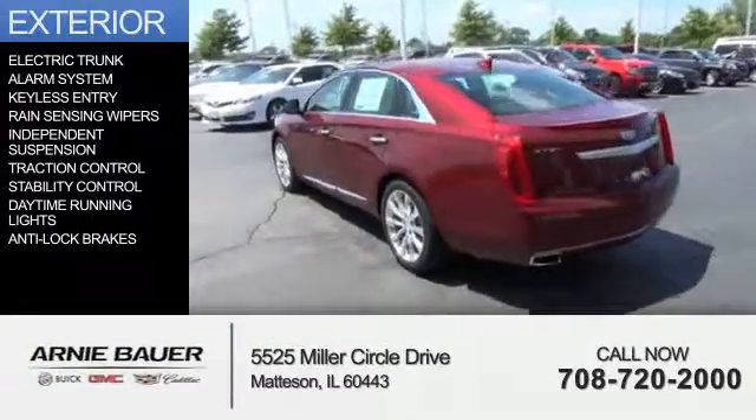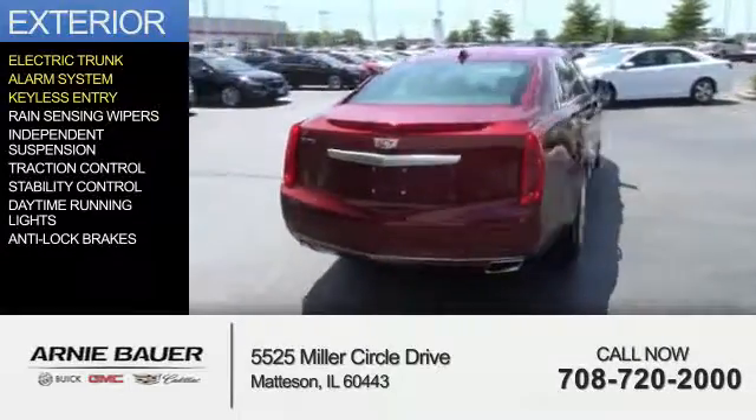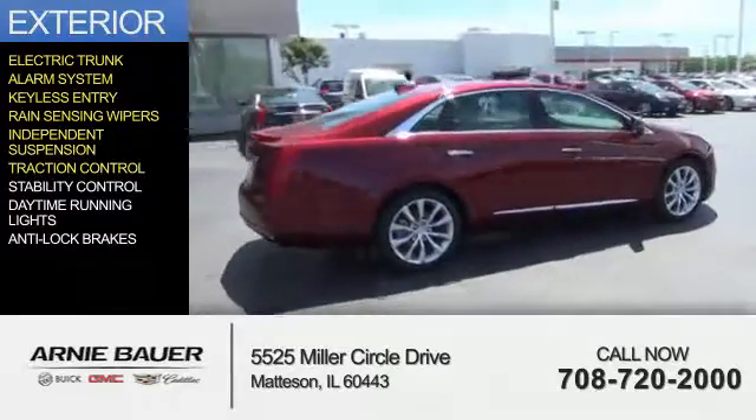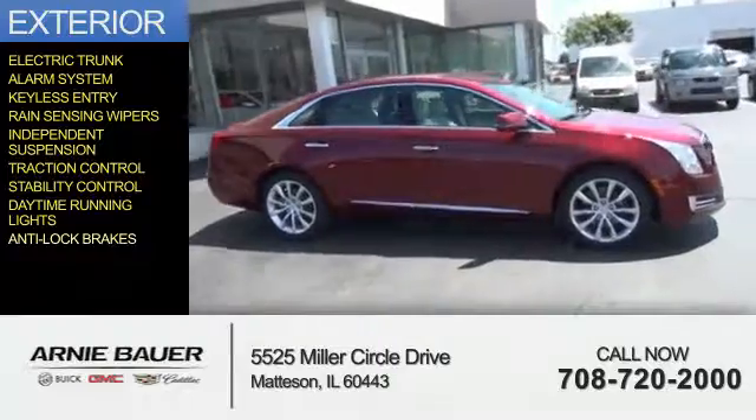The features include electric trunk, an alarm system, keyless entry, rain-sensing wipers, independent suspension, traction control, stability control, daytime running lights, and anti-lock brakes.